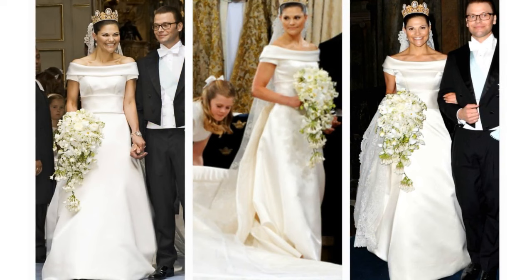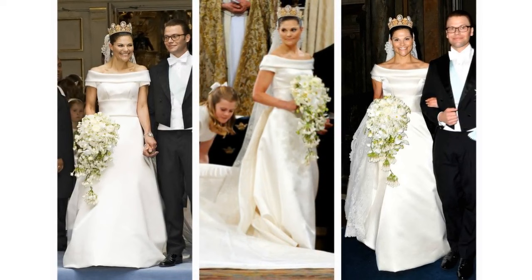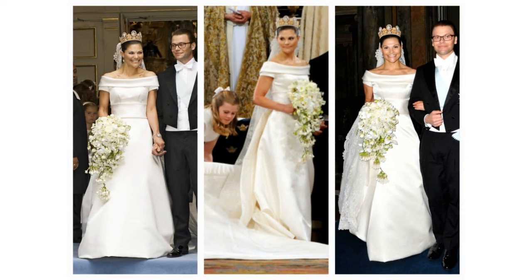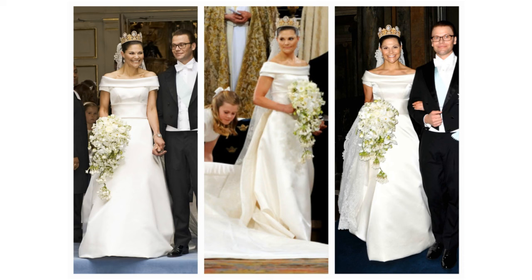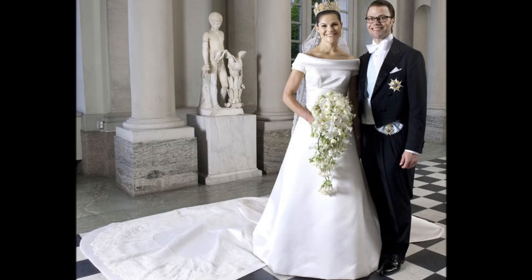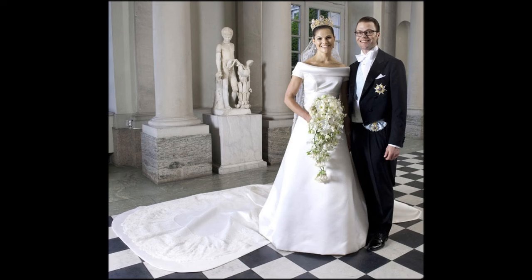Crown Princess Victoria of Sweden. Victoria's 2010 dress was made of cream duchess silk satin. The rounded collar is nearly off the shoulder and includes small sleeves. A sash at the waist transitions the dress to the slim-lined skirt with a small incorporated train. At the back, the rounded collar ends in a V shape and buttons close the dress. A nearly 5-metre detachable train extends from the waist and includes a small amount of embellished detail around its edge. She wore the family heirloom lace veil and the cameo tiara, a beautiful historic piece dating back to Empress Josephine.